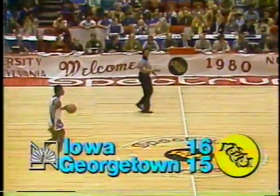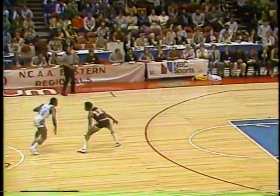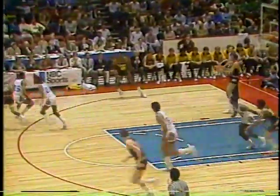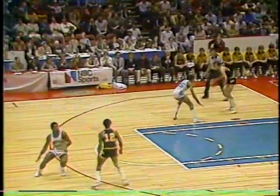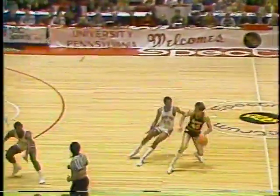A big cheering assembly in from Iowa City — approximately 1,500 fans, a lot of them drove all night on Thursday, 500 miles in a snowstorm. They are wild, Hawkeye fans. Eric Floyd with his third field goal puts Georgetown back in front, 17 to 16.